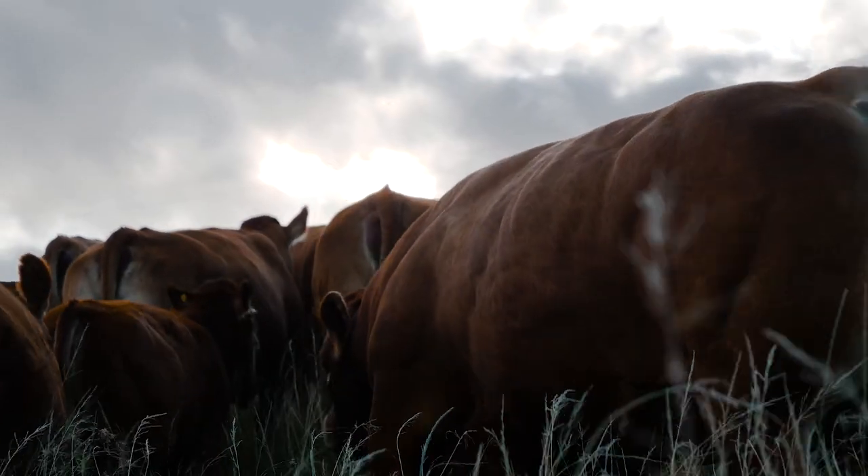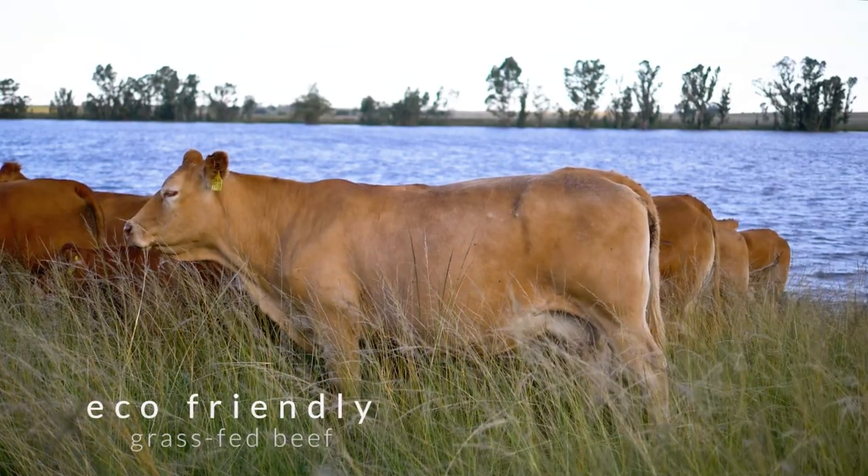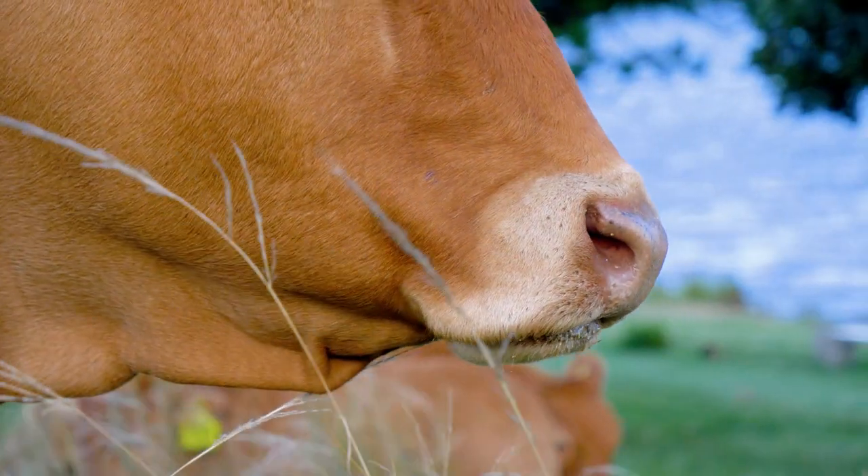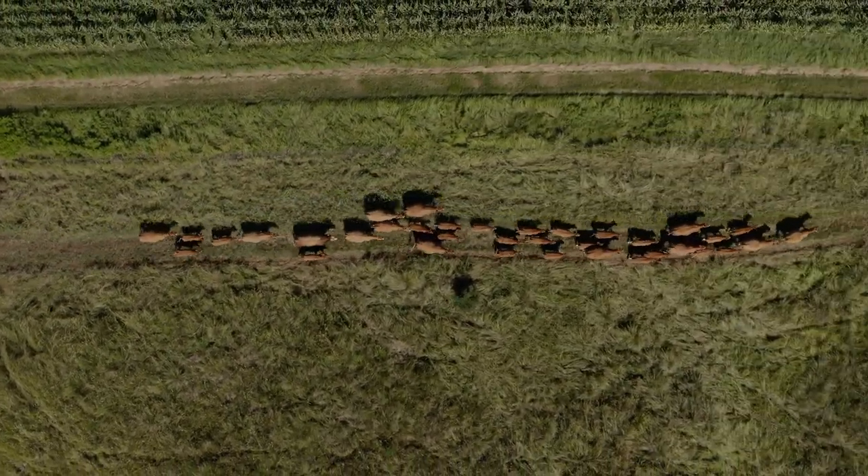Adding to its excellent meat production, the Limousine breed is also known for producing eco-friendly grass-fed beef. This is because the breed is adept at putting carbon back into soils and regenerating it with high-intensive, non-selective grazing systems.